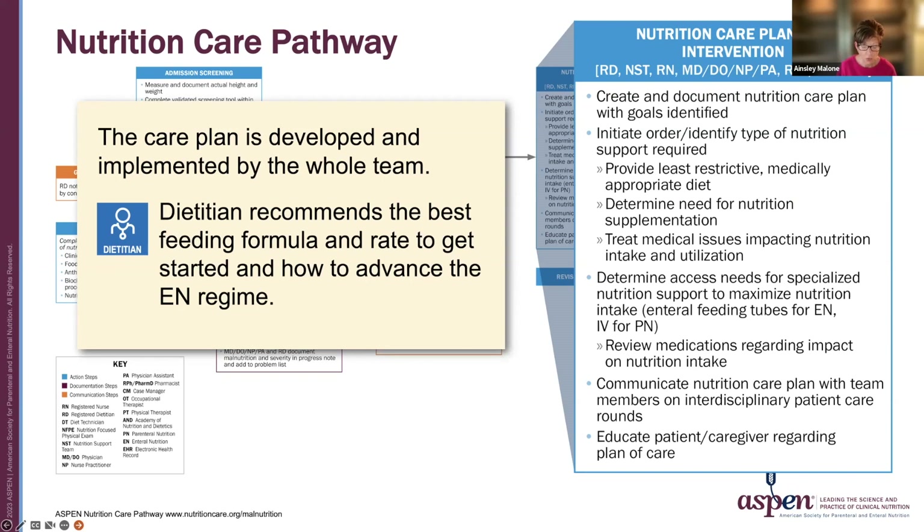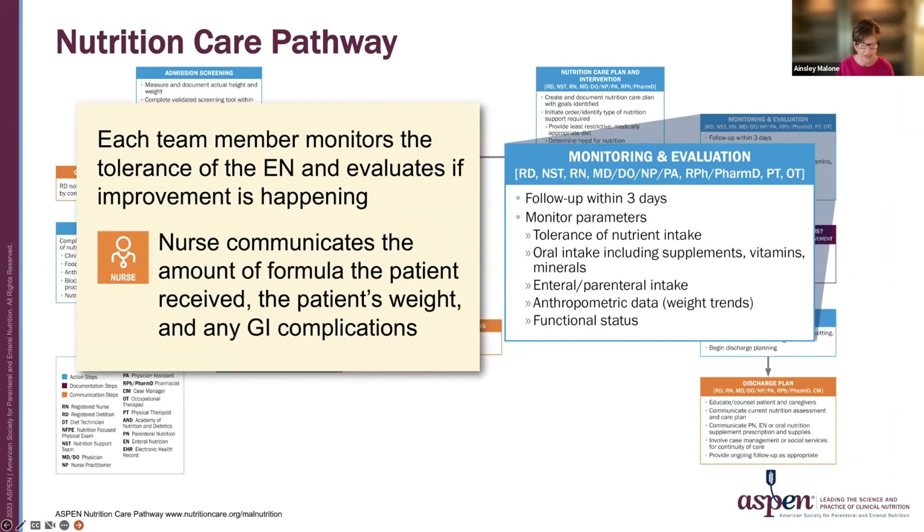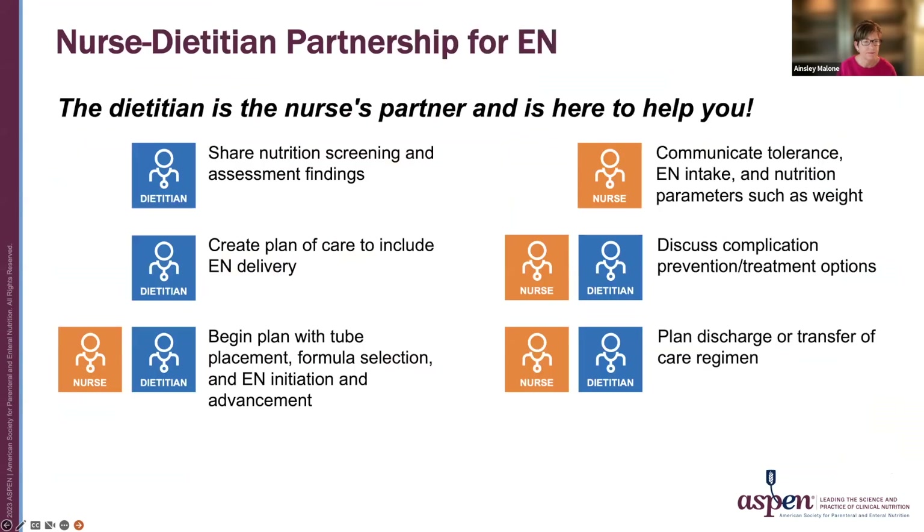The dietician will recommend the best feeding formula and rate to get started and how to advance. Each team member will monitor the tolerance of the enteral nutrition and evaluate if improvement is happening. The nurse should communicate the amount of formula the patient has received, as well as their weight and any gastrointestinal complications.